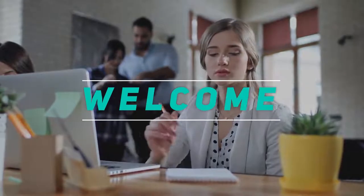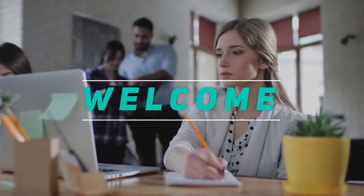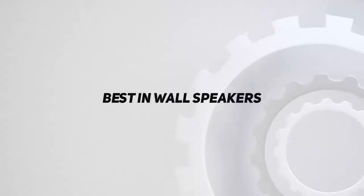Hey, welcome back to my channel. In this video, I'm gonna talk about top 5 best in-wall speakers.